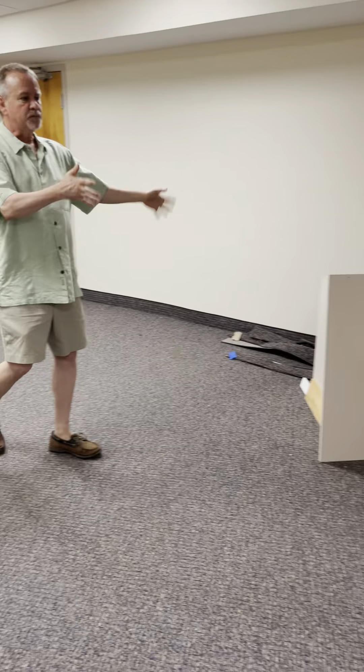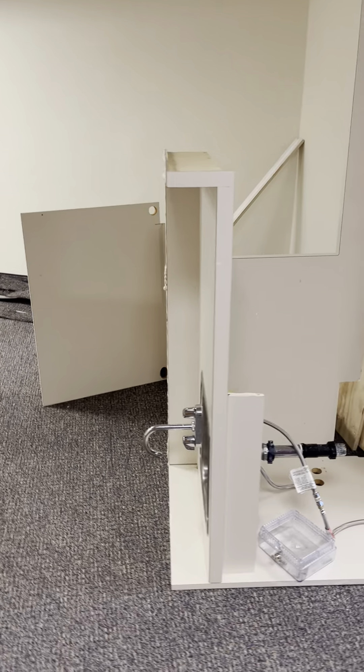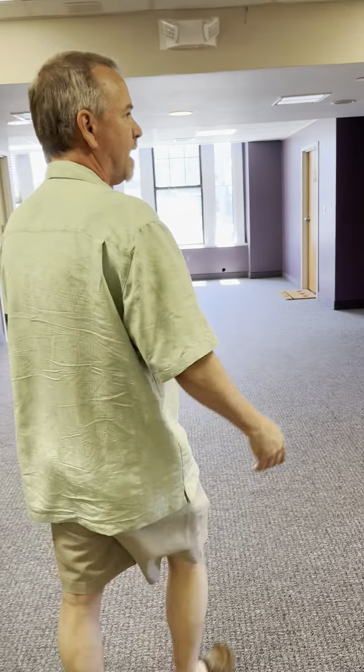We just moved three tenants in, so this is the old stuff. We're moving in the new stuff. Units A and B are currently occupied, but come on down — Units C, D, and F are all available.